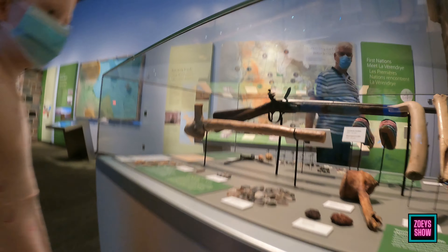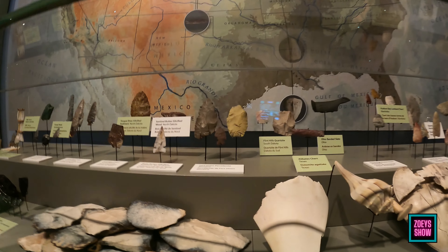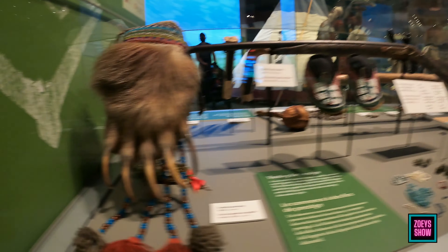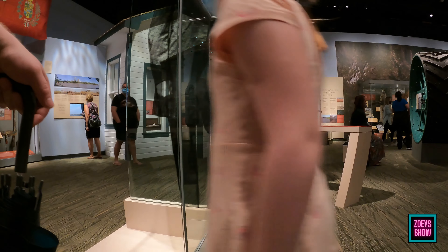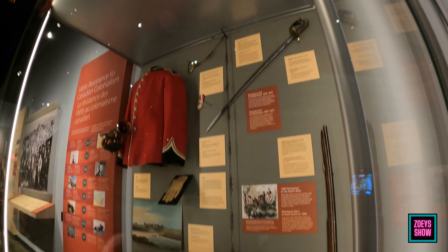That's an old gun — a single shot musket. Look — that's a bear claw. Look at these rings — all the jewelry they used to make. That bear claw could really do some damage! That's a walking stick. Now I gotta show you the guns and swords and medals. That's a cool saber — the sword. I like that one the most.